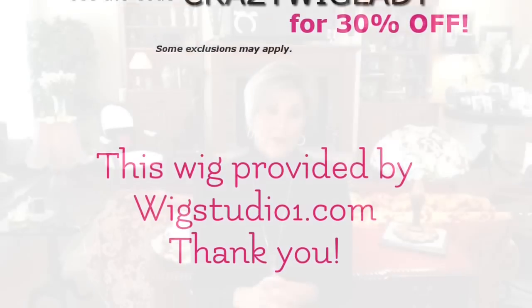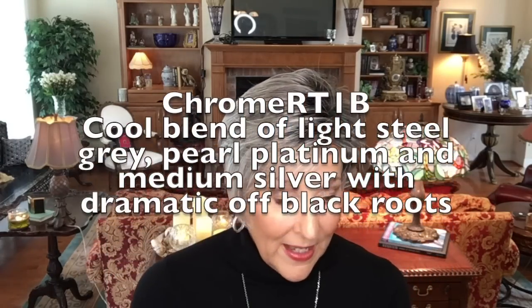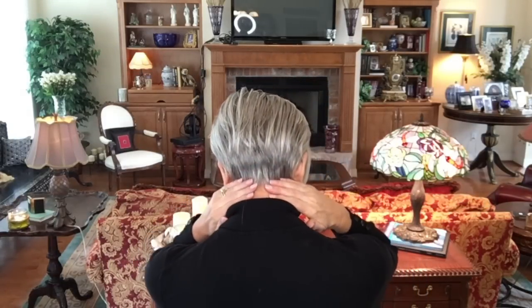I want to thank Andrea at Wig Studio One for providing me with Perry to review for you today. So this color, Chrome RT 1B, is a cool blend of light steel gray, pearl platinum, and medium silver with a dramatic off-black root. That is exactly what it is — very dramatic, very beautiful. This steel gray is just striking. I really like it. Let me show the back — as you know I'm a huge fan of pixie cuts, and I like how this one fits close to the neck in the back.